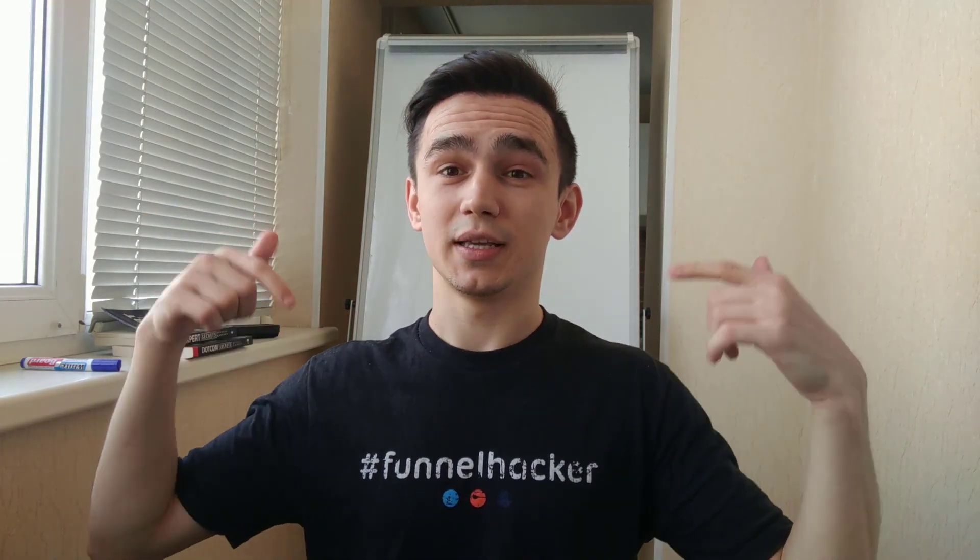Definitely subscribe to the channel — I'll be posting more valuable information and more valuable resources. This is probably my shortest video, so I hope you liked it. I just want to stay to the point so that you get the value and take action. Click the link below, get your trial, join the group for support, and I'll see you in the next video.